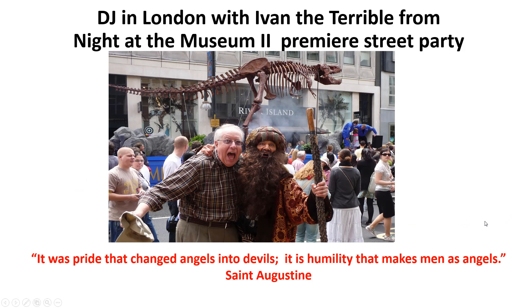Here's a picture of me with Ivan the Terrible at a street party for the Night at the Museum 2 premiere. 'It was pride that changed angels into devils; it is humility that makes men as angels' — a nice quote from St. Augustine. Good luck.